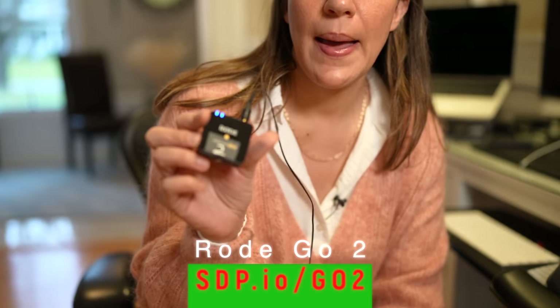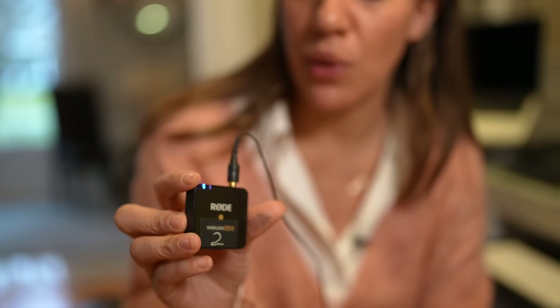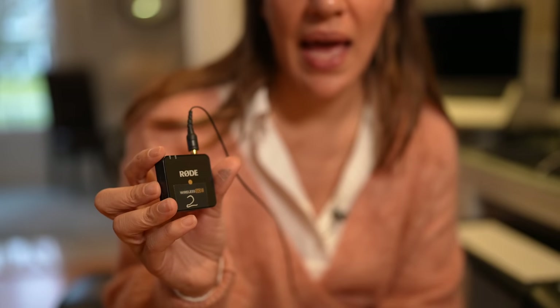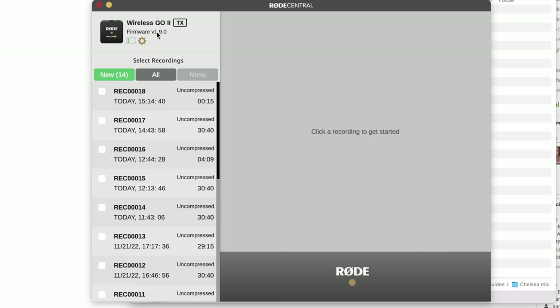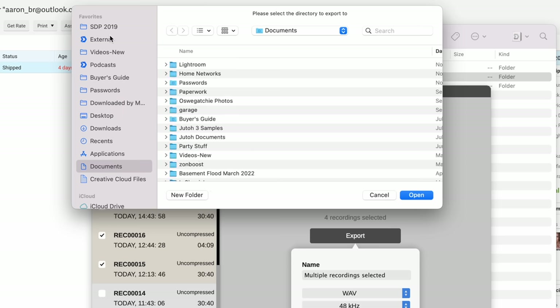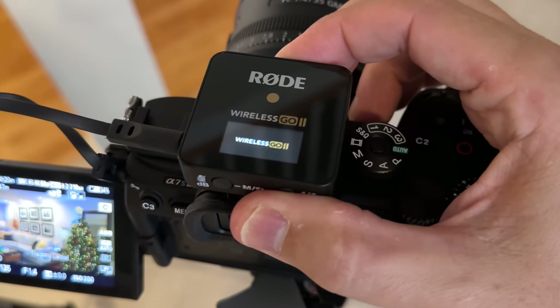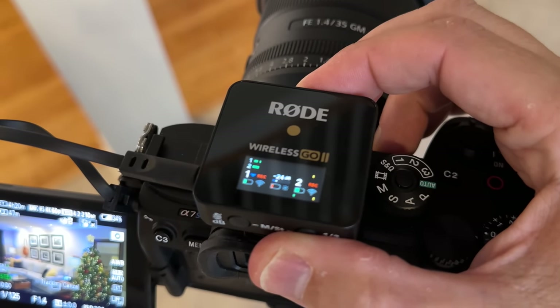We use these Rode Wireless Go II mics every time we film. We appreciate them because they record to your camera but also record locally to the device itself, so if something happens to your sound you have a backup. We actually had to use this feature for this very video — the receiver ran out of batteries but the local backup saved us. They're also very small and light, fitting easily in a pocket.